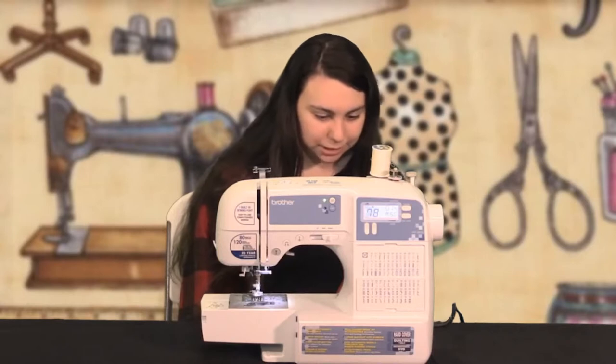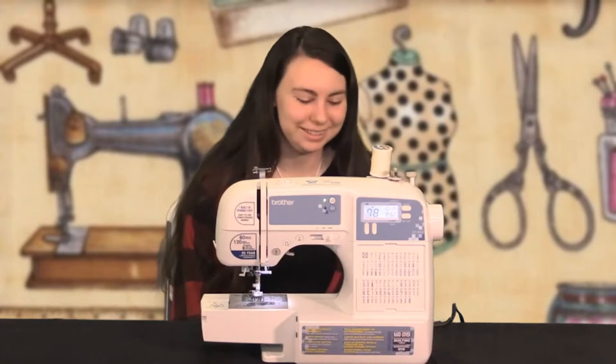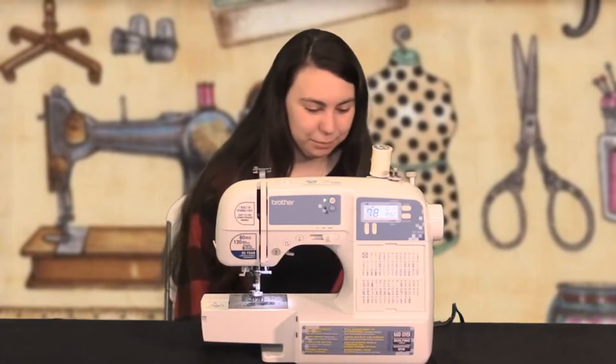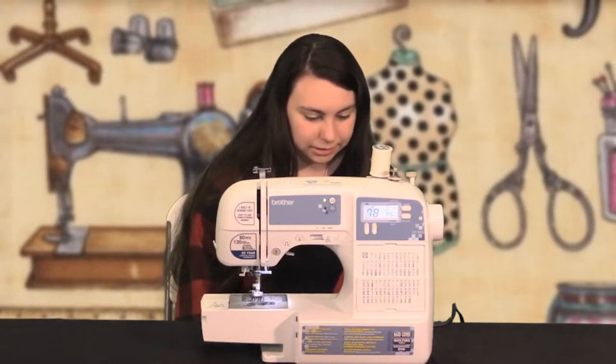This is a Brother. Instead of having the name embossed in gold, they have a sticker on the back. But this is a Brother model XR-9000, and the product code is 885-S39.